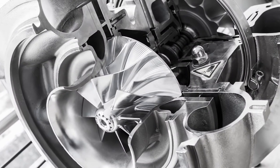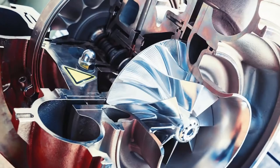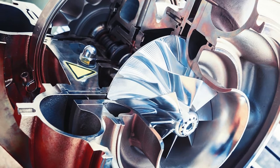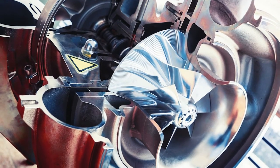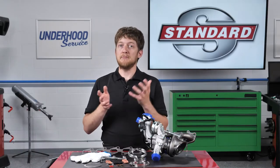Inside the turbocharger, you'll see a shaft with a turbine wheel on one end and a compressor wheel on the other. The turbine is driven by exhaust gases leaving the engine. This spins the compressor wheel, which forces more air into the intake manifold. This increased airflow and pressure is known as boost, or charge air.